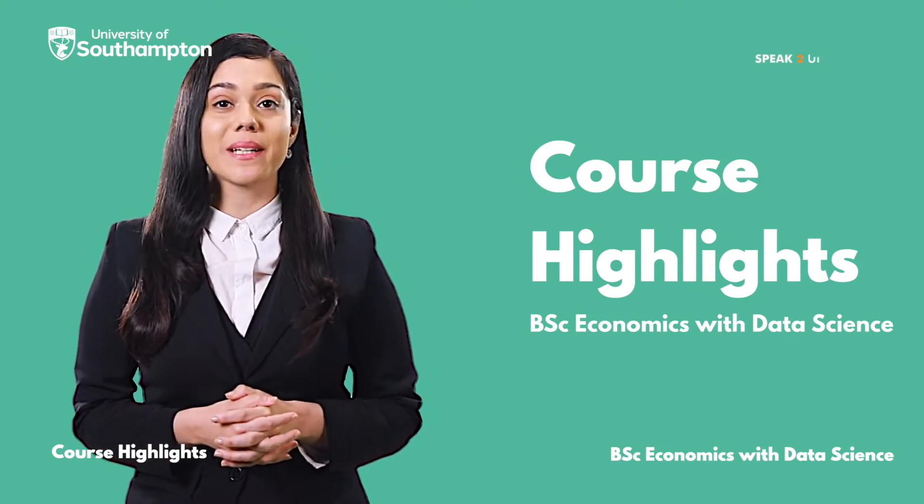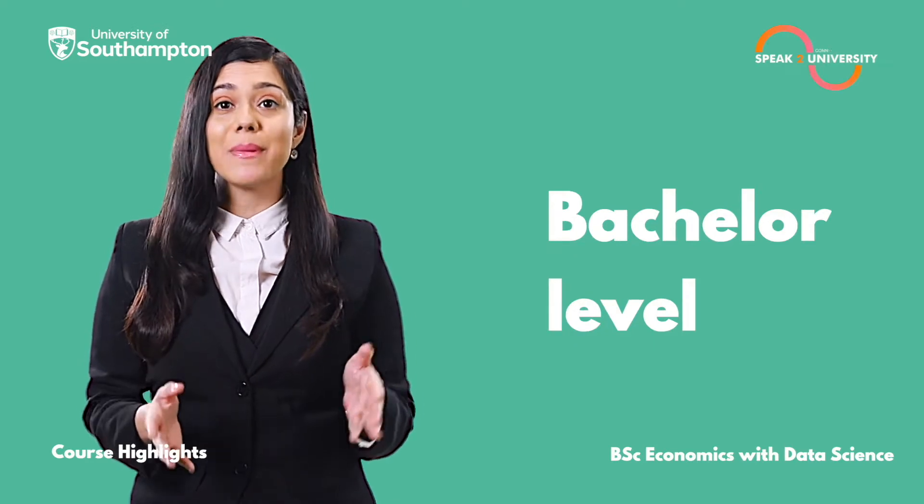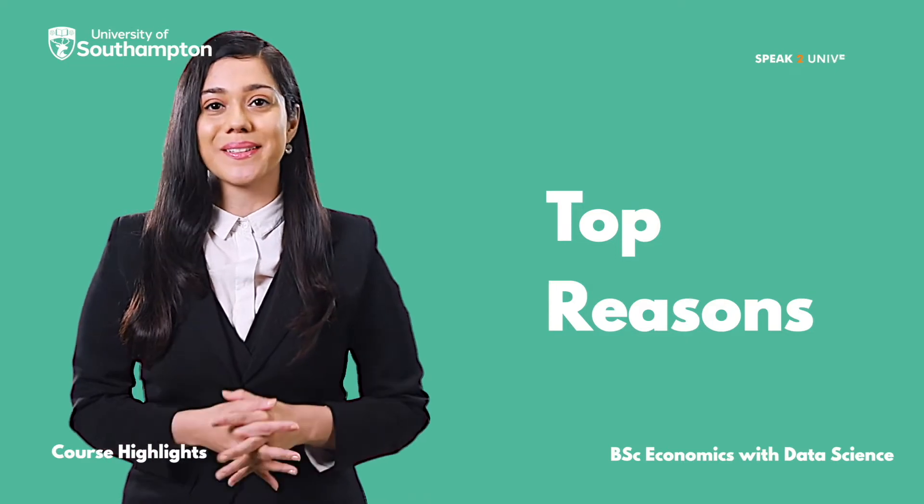Hello, the B.Sc. Economics with Data Science is a three-year full-time bachelor's level program taught at the University of Southampton, and here are the top reasons to pursue this course.